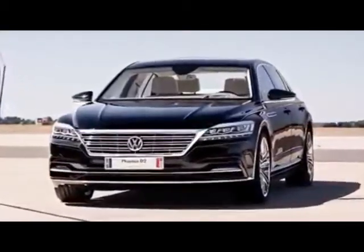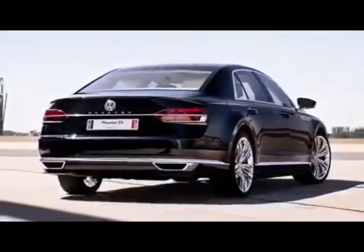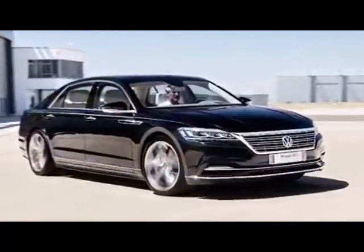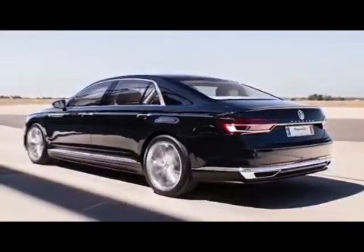Hi guys! This is how the new Volkswagen Fetton would have looked like. It never happened mainly because of the electrification push and the dieselgate scandal, but we have to admit that based on these official images, the car looks very modern.